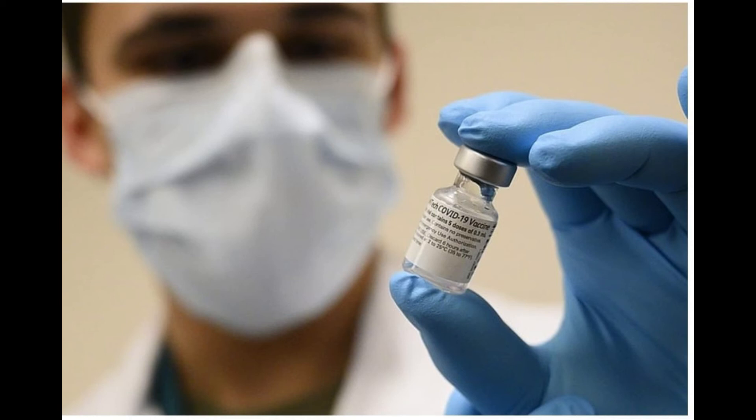Growing bacteria and inactivating them is a well-developed process, and the factories that can do this already exist in many countries around the world. The killed-whole-cell cholera vaccine can be made for US$1, which can serve as a kind of benchmark. Growing bacteria and inactivating them is easier and much less expensive than making large quantities of mRNA.